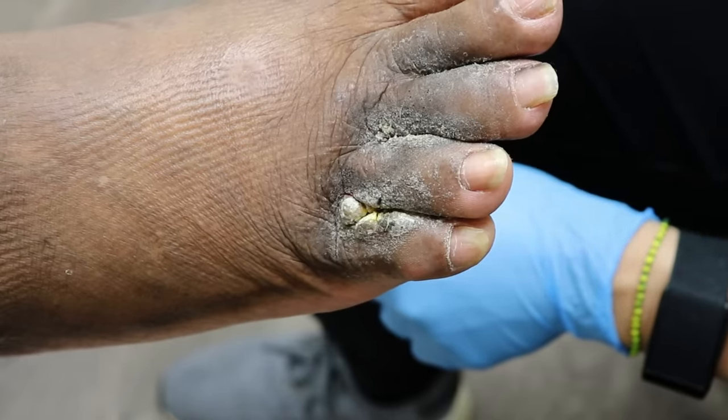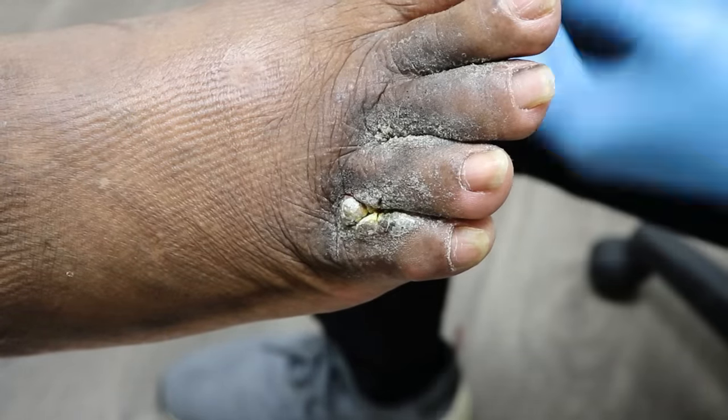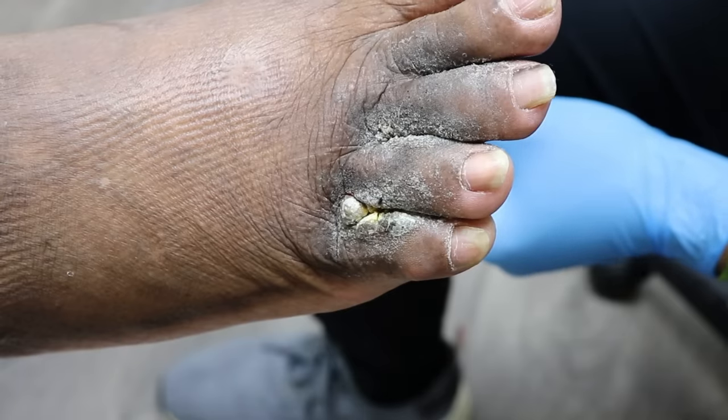Cream gets too moist. And the fact that your toes are so pinched together, it keeps the moisture. So iodine was a good idea but sometimes the antifungal spray is better.